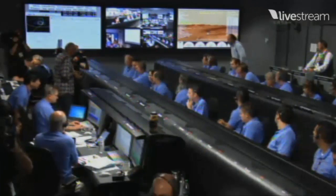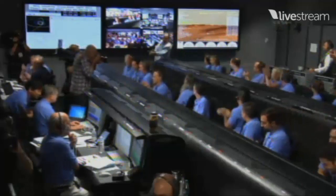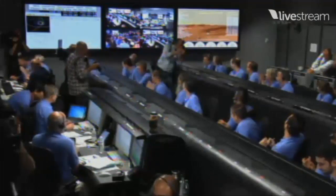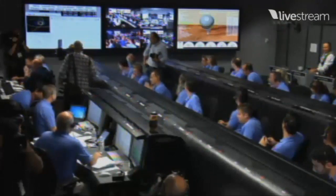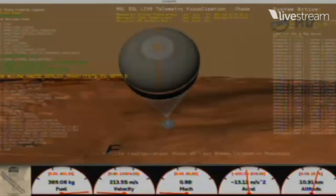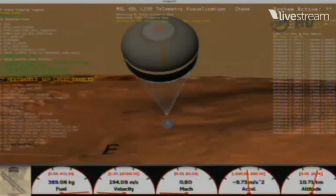Parachute deploy. Thrusters have been re-enabled. We will control our attitude on chute. We are decelerating.